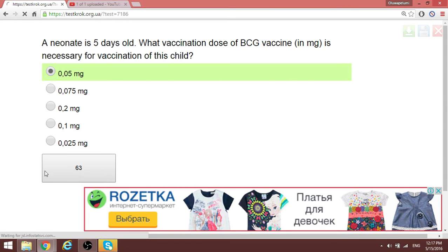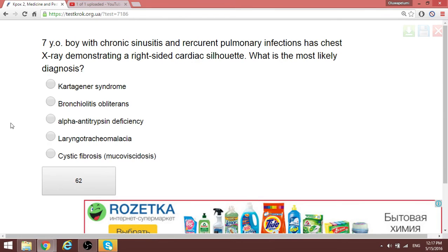A seven-year-old with chronic sinusitis and recurring pulmonary infections demonstrates a right-sided cardiac silhouette on X-ray. When they describe dextrocardia combined with sinusitis, this is a classic triad referring to organ inversion — situs inversus. This is typical of Kartagener syndrome, where organs are rotated to the opposite side. Take note of Kartagener syndrome.